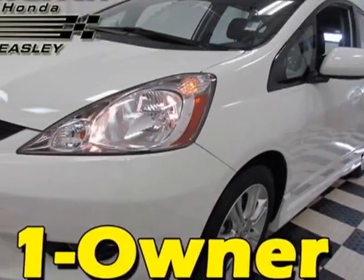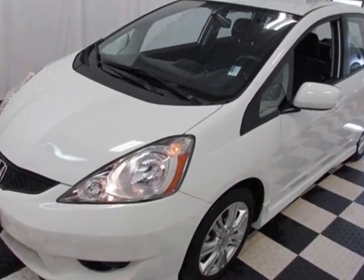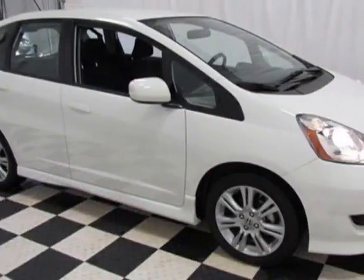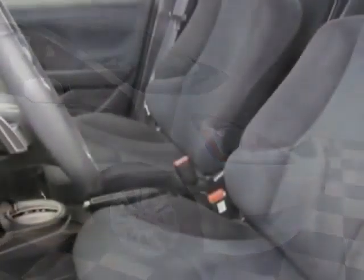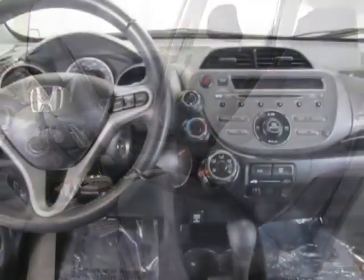Take a look at the certified pre-owned 2011 Honda Fit. Carfax has certified this Fit as having one owner. This Fit has just under 16,000 miles. This vehicle gets an estimated 27 miles per gallon in the city and an estimated 33 on the highway.